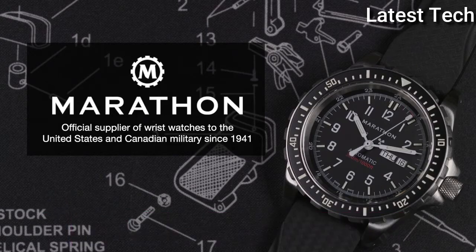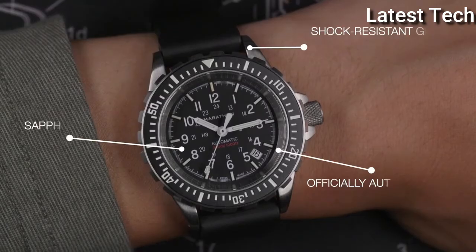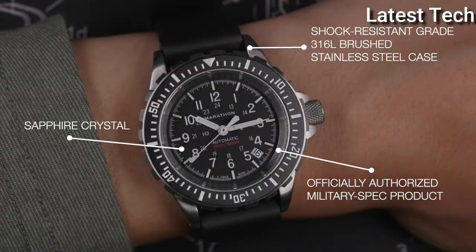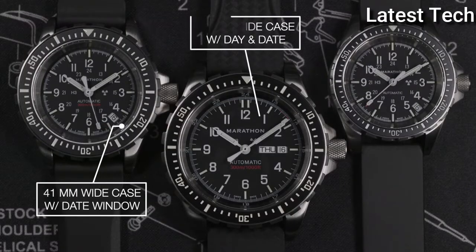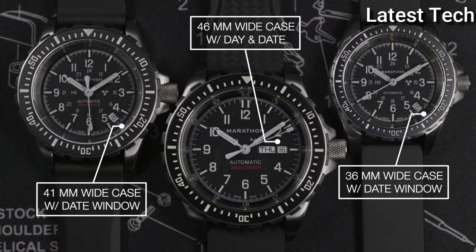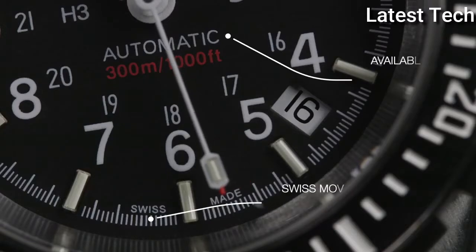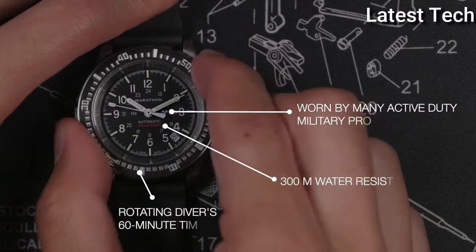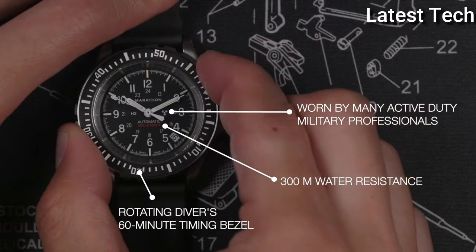Item shape: round. Dial material type: anti-reflective sapphire. Display type: analog. Band width: 20mm.